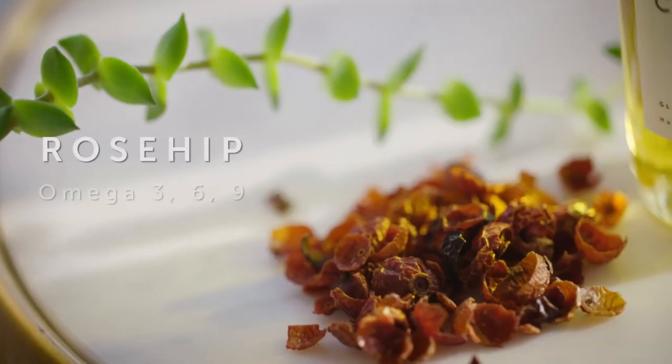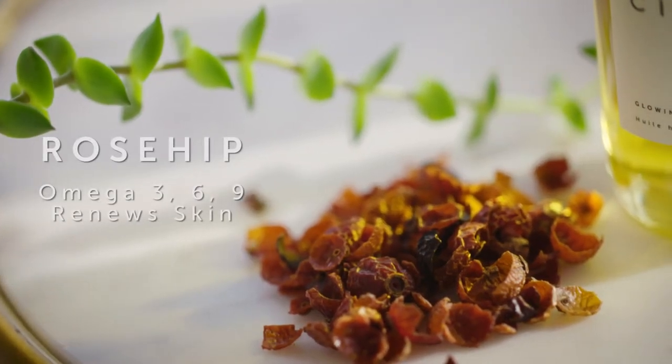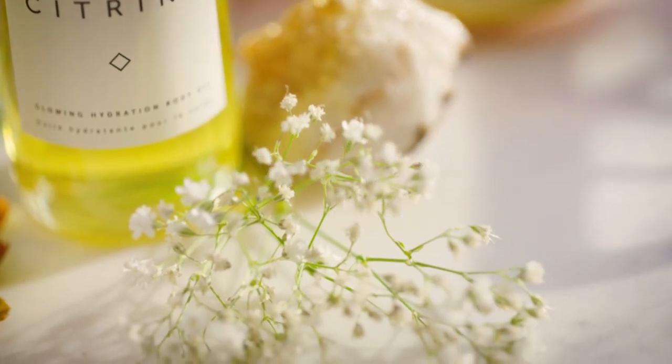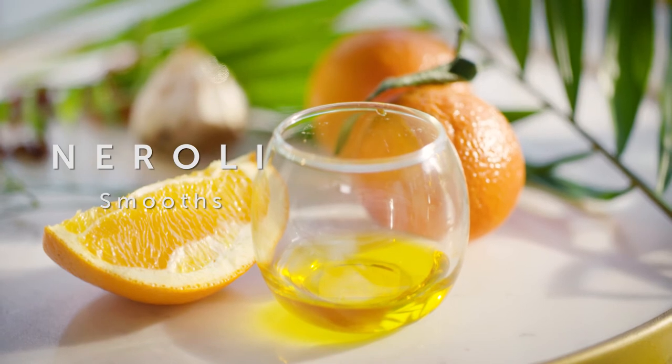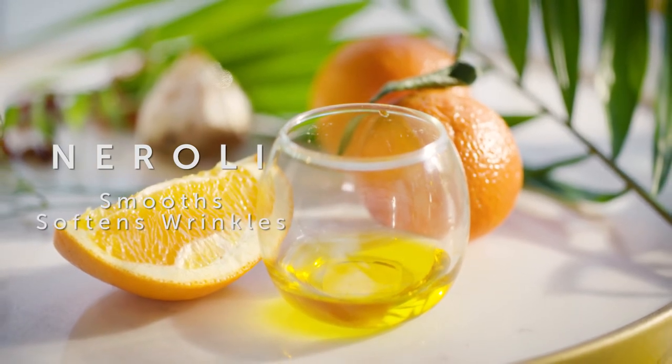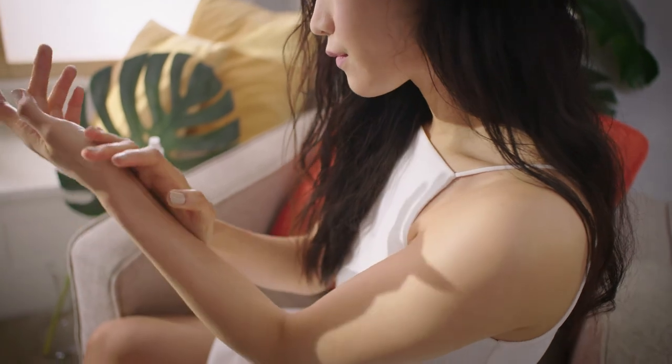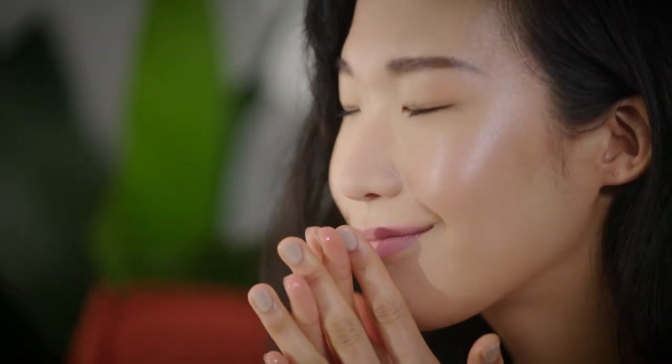Rosehip is rich in essential fatty acids that help regenerate skin cells. Meadowfoam locks moisture and vitamins in the skin. Neroli is an antioxidant with antimicrobial properties that help to soften wrinkles. This luminous oil helps improve the skin's smoothness and texture, leaving skin radiant with a euphoric scent.